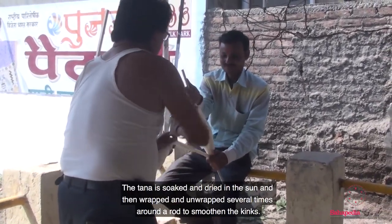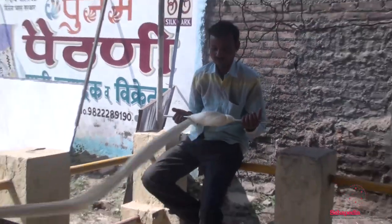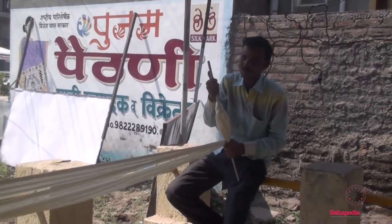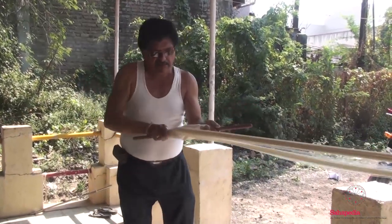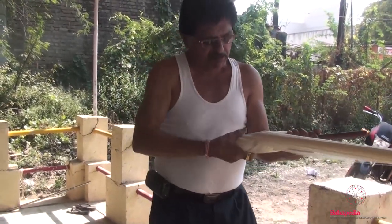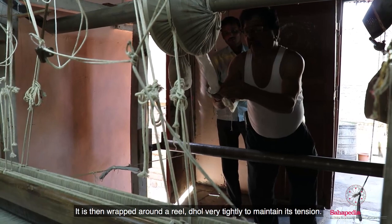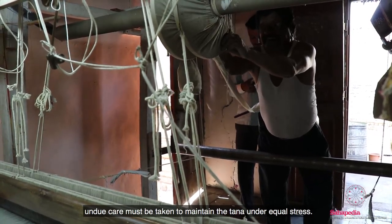The Tana is soaked and dried in sun and then wrapped and unwrapped several times around a rod to smoothen the kinks. It is then wrapped around a reel, coiled very tightly to maintain its tension. Unequal tension in the Tana may cause the fabric to warp, hence great care must be taken to maintain the Tana under equal stress.